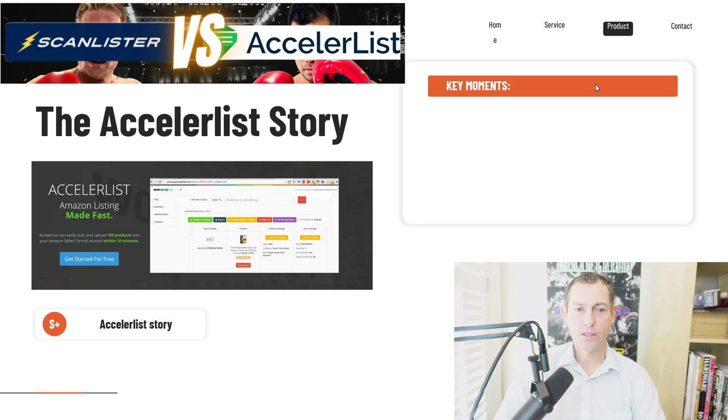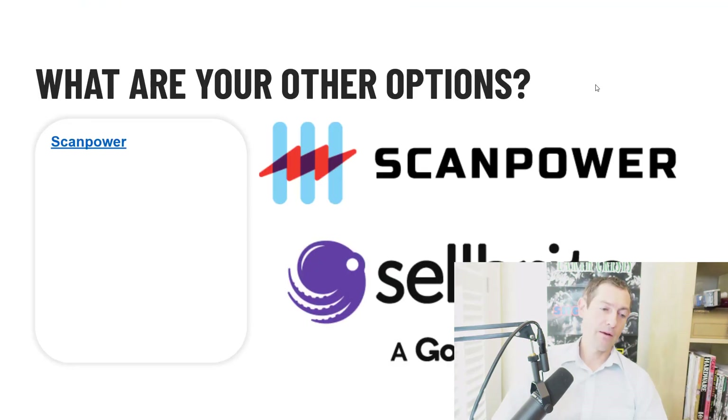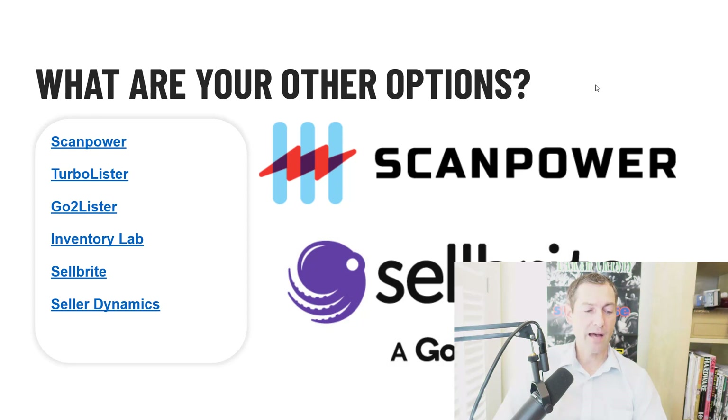What about AccelerList? There's another early listing tool launched in 2016, also by actual Amazon sellers. It's probably the biggest standalone listing tool out there, and AccelerList is growing and doing all kinds of different things now, trying to compete with InventoryLab. You've also got lots of other options: ScanPower, TurboLister, GoToLister, InventoryLab, Cellbrite, SellerDynamics. I'm focusing on these two because they tend to be the most popular, at least amongst booksellers who read FBA Mastery.